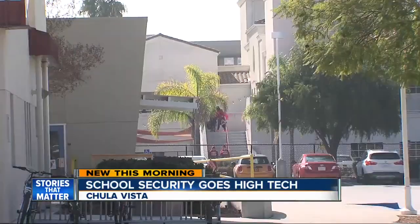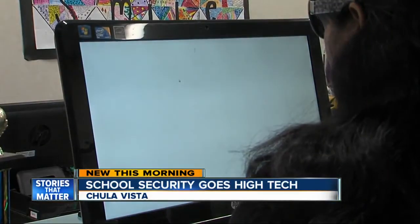For Principal Cindy Orr, it's more than just another layer of security — it's reassurance the kids are safe. When I see someone that doesn't have a badge, I'm very comfortable going up and saying, why are you on campus? Have you checked through the system? And then sometimes if they somehow got through, I go and lead them to the system.